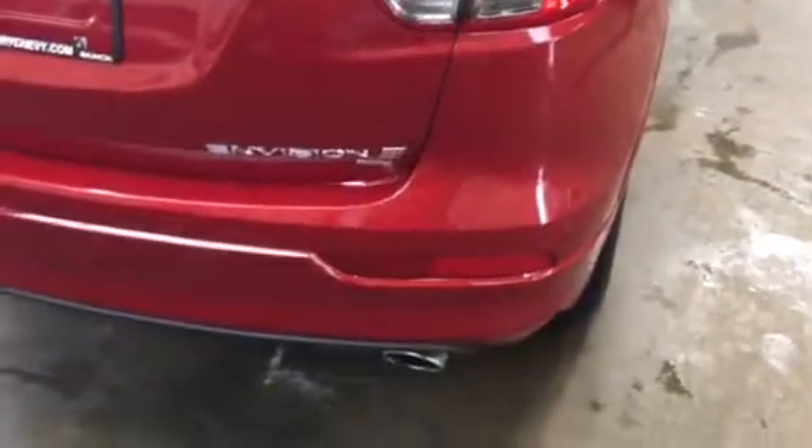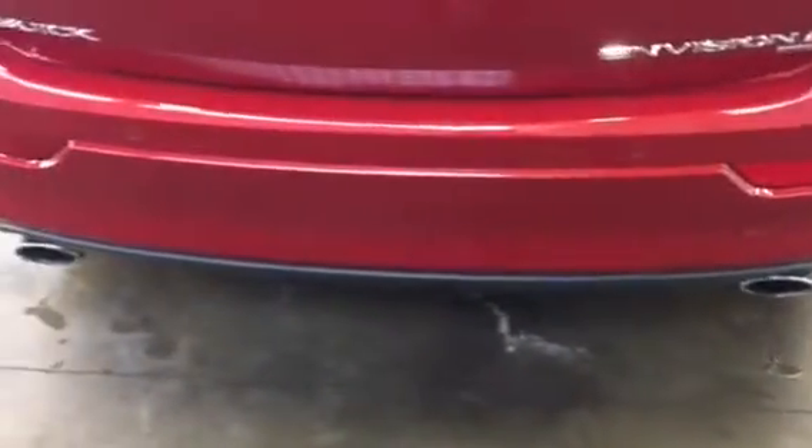It is all-wheel drive. Got the turbo engine, so you've got the dual exhaust. There is a little spot right here on the back bumper — I'll try to show you — it's right there on the plastic part. It doesn't look horrible; it's not down to the plastic or anything like that.